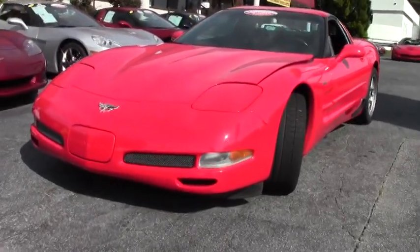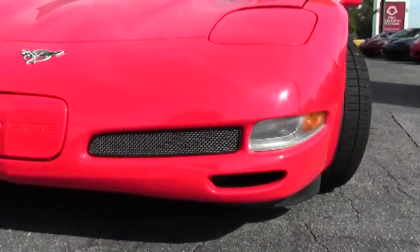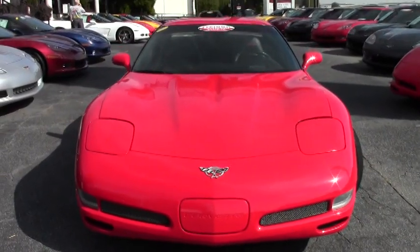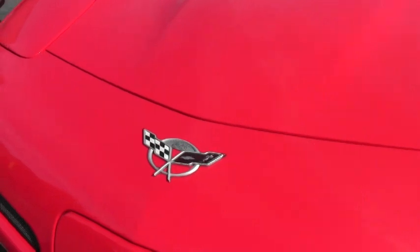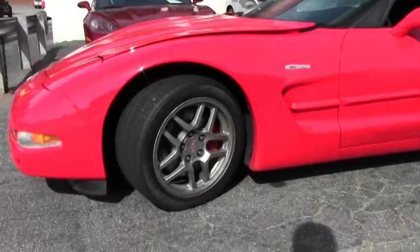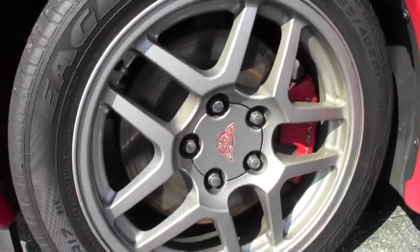2003 was the 50th anniversary year for Corvette. And as you can see in the video here, the front grille's mesh has been added to give it a little extra flair. It does carry the stock wheels — they are the Goodyear Eagle F1 supercar tires. This beautiful car only has 39,000 miles on it.